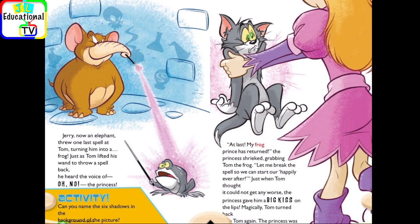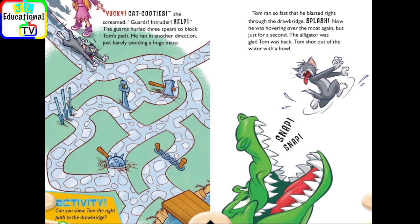At last, my frog princess returned! the princess shrieked, grabbing Tom the frog. Let me break the spell so we can start our happily ever after. Just when Tom thought it could not get any worse, the princess gave him a big kiss on the lips. Magically, Tom turned back into Tom again. The princess was not pleased. Yucky cat cooties! she screamed. Guards! Intruder! Help! The guards hurled three spears to block Tom's path. He ran in another direction, just barely avoiding a huge mace. Activity: can you show Tom the right path to the drawbridge?